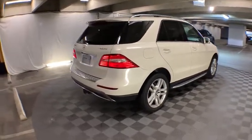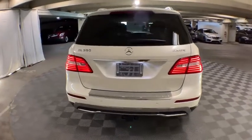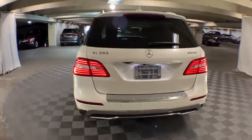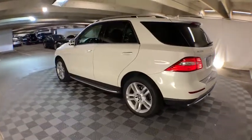Here are some of this vehicle's great options: power liftgate, power passenger seat, traction control, dual airbags, leather-wrapped steering wheel, alloy wheels, power steering, four-wheel disc brakes.